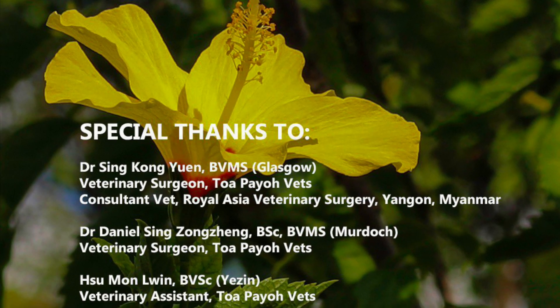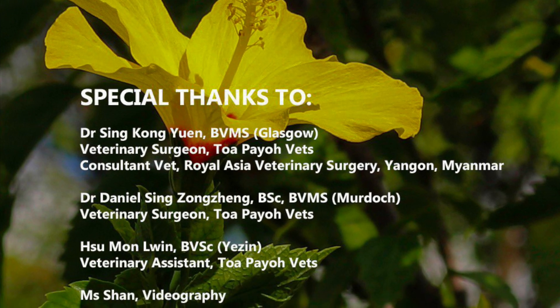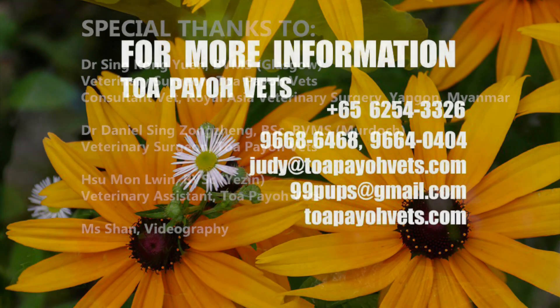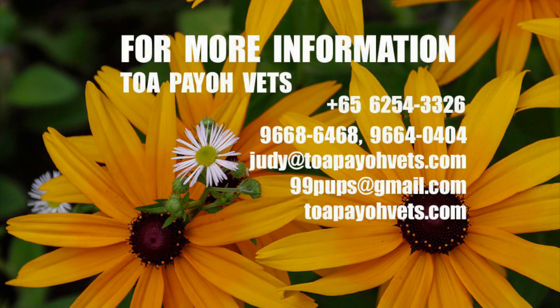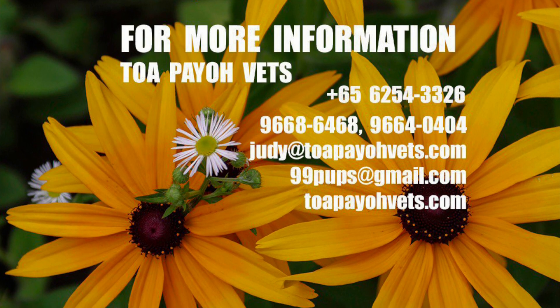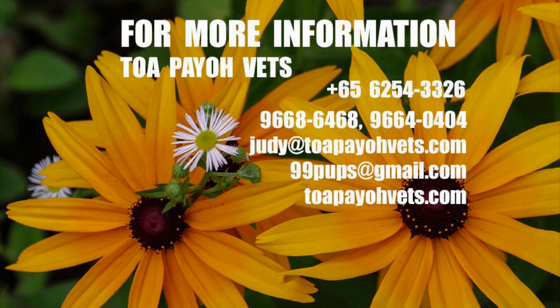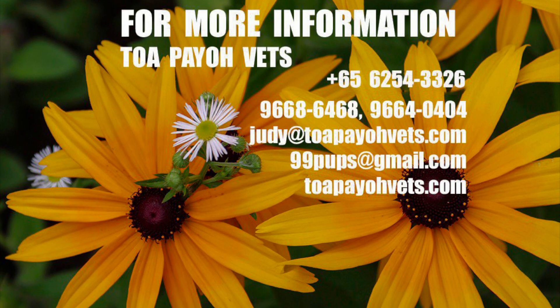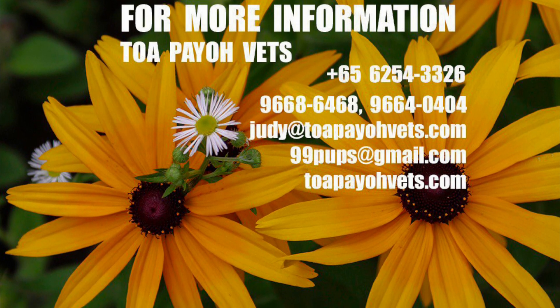Special thanks to the following people. For more information, please contact Tuapayo Vets at 6254-3326 or visit their website at TuapayoVets.com.